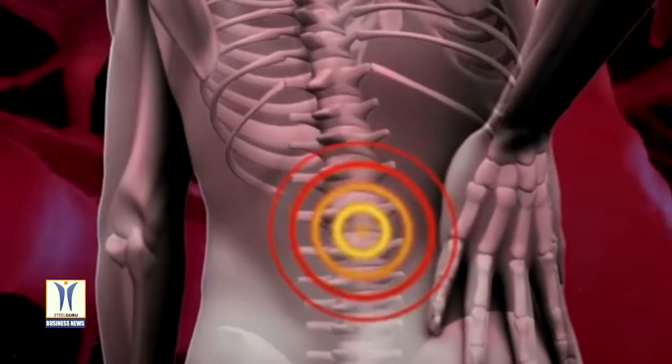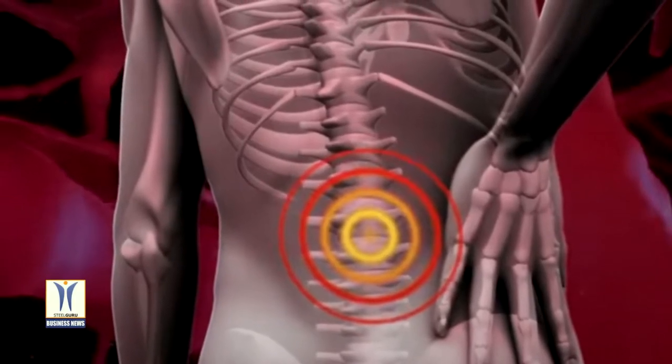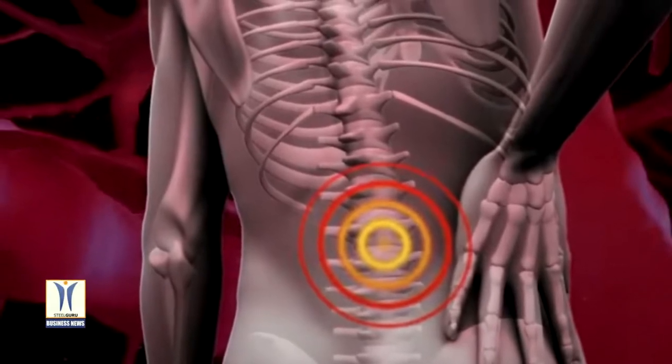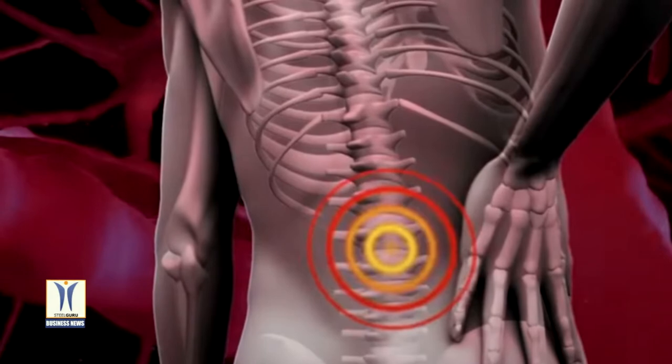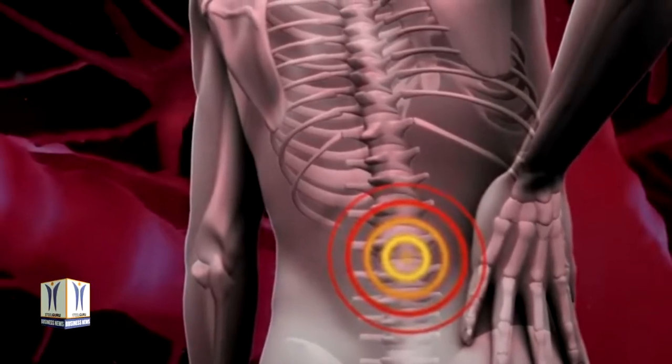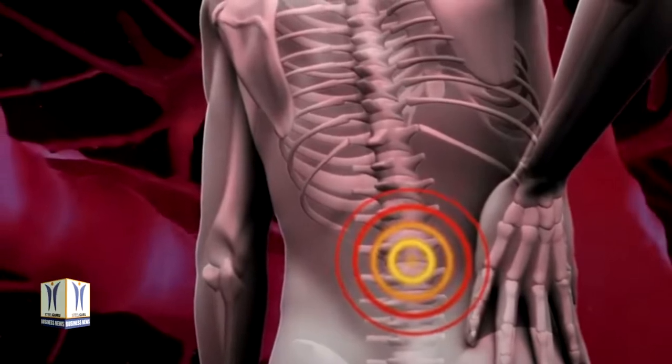Prolonged leaning and repeated lifting often lead to fatigue of the low back muscles, specifically the muscles that extend the lumbar spine. Muscles undergo undesired functional changes as they fatigue, which can result in discomfort, soreness, exhaustion, or the inability to produce a desired force.